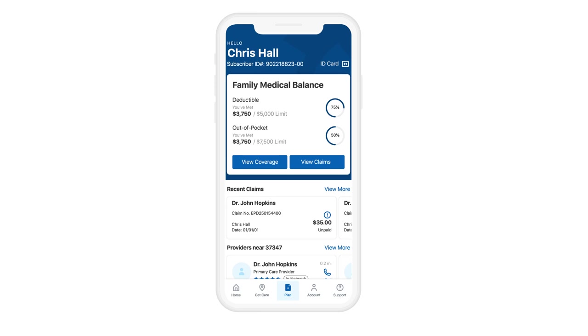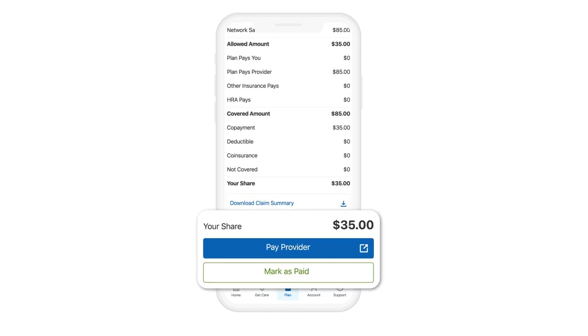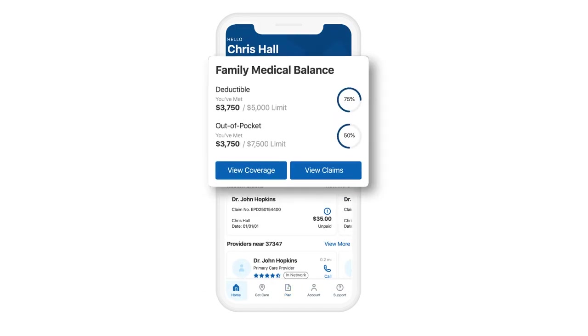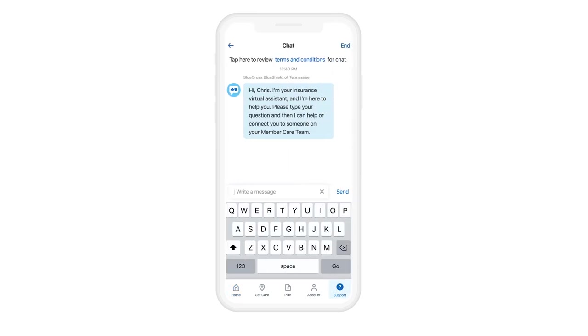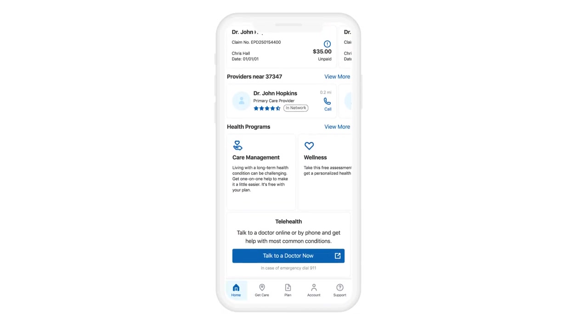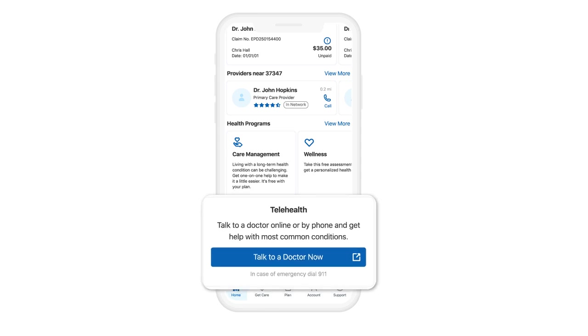With our secure member app, you can do everything from reviewing claims and account balances to making payments, to seeing how much you've paid toward your deductible or out-of-pocket maximum. And chatting with us is easier than ever. Have a non-emergency situation? With a simple tap, the app can connect you to doctors by phone or video any time of day. Our Physician Now telehealth program helps make sure you get the care you need no matter where you are.